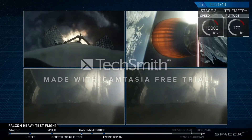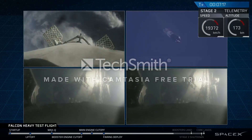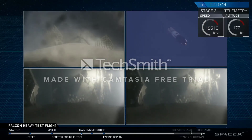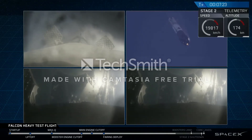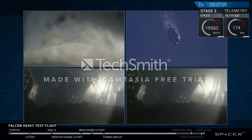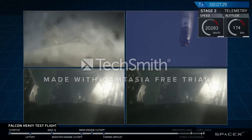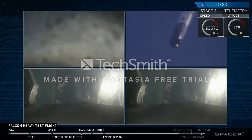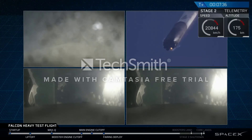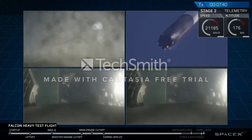PY and NY side boosters have saved. Center core entry burn shut down. And even though those views look very similar, those are actually representing different boosters. They're headed towards Earth and are about to begin their landing burns. We'll hopefully be able to bring you nice footage of that. Both side boosters are transonic. Watch for the landing lights to deploy at the tail end of that landing.